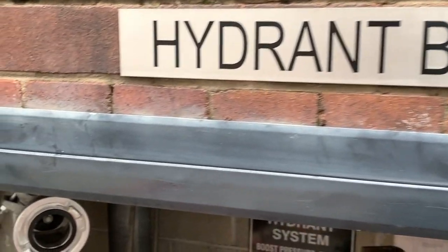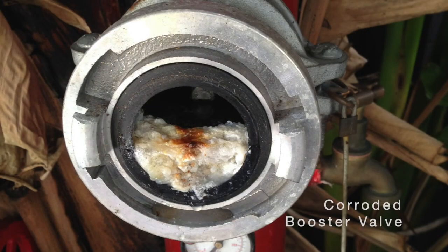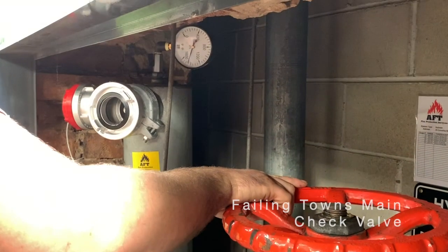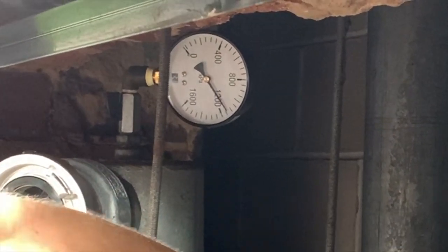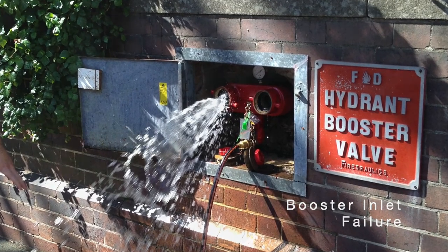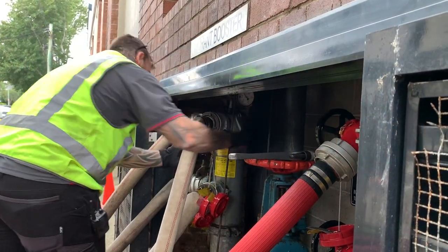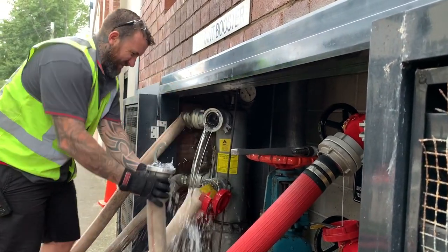Without a properly functioning booster, the hydrant system cannot be utilised by the fire brigade. Over time the hydrant system will deteriorate internally and restrict water flow. Many hydrant systems have badly corroded, obstructed or malfunctioning valves. We have tested over a thousand hydrant boosters and 50% of these have had failing components.